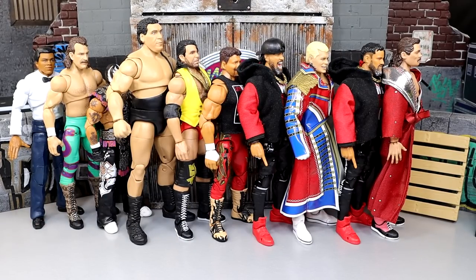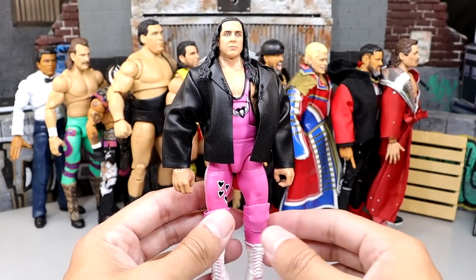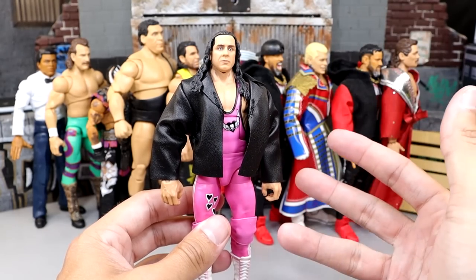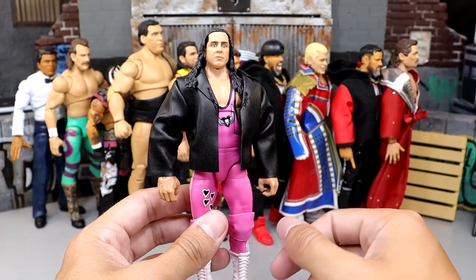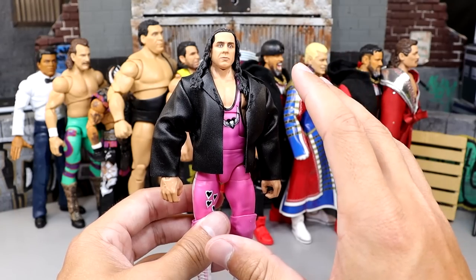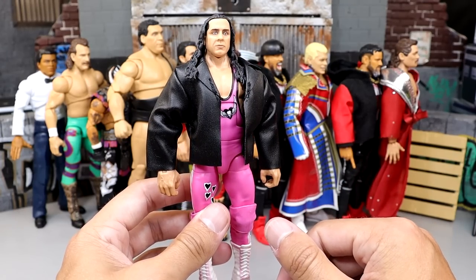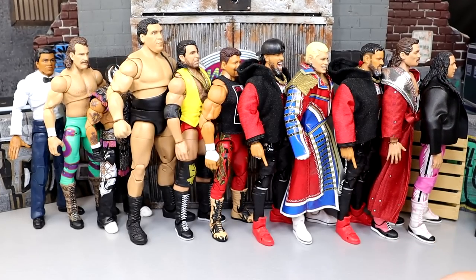Now we're entering the top seven. My Ultimate Edition Target Exclusive Legends Bret Hart figure is actually being turned into a custom as we speak, so I just have the Defining Moments figure to represent it. I really enjoy that Bret Hart — it's very similar to this, just Ultimate Edition. Very good figure. The all-pink version is so sick. I have a mint-on-card version but not a loose one. I have the Bret Hart figure coming in at number seven so far this year.